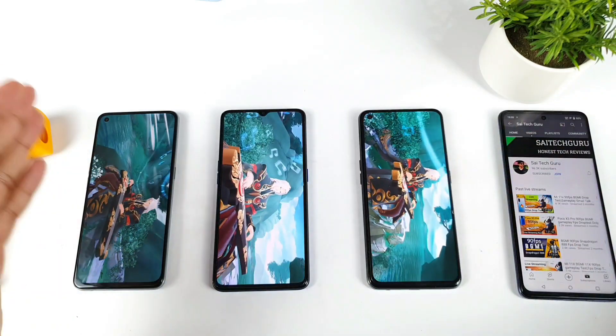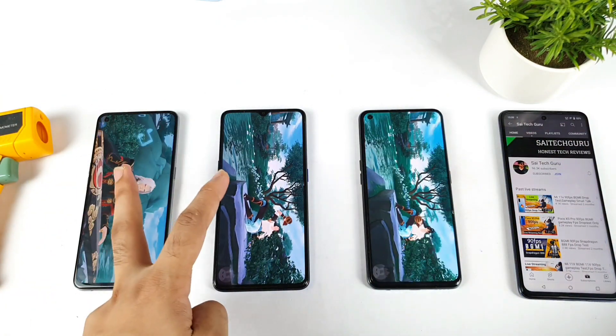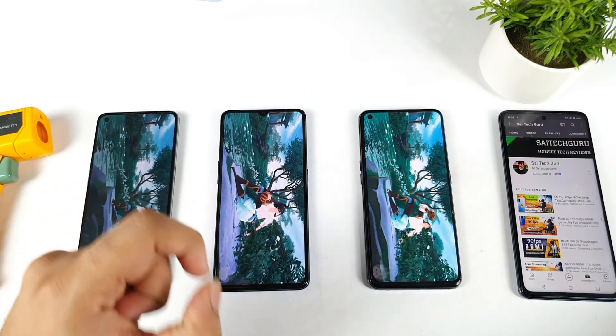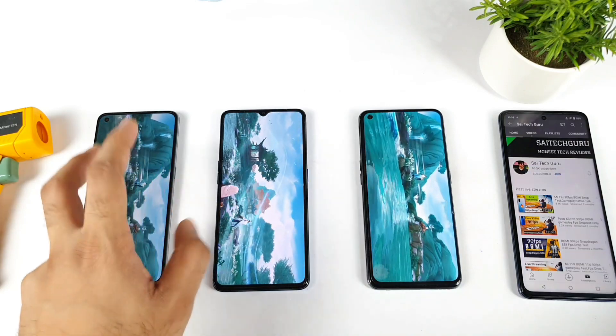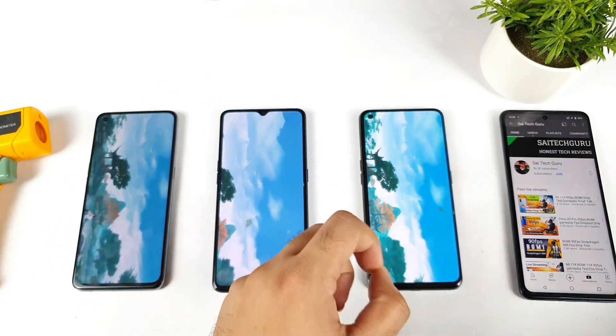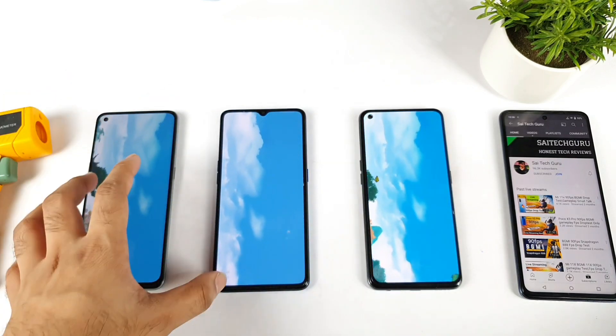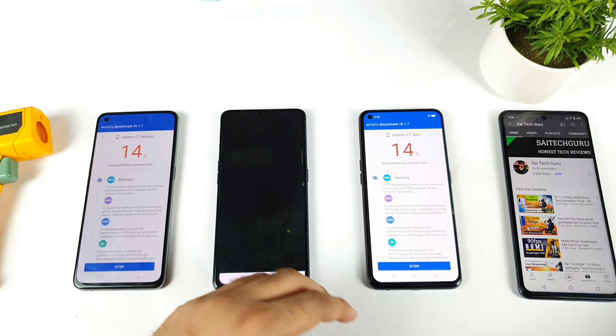Let's see how much difference there is from the Snapdragon 778G to the Snapdragon 855 Plus in terms of the CPU and GPU segments — these are the two things I'll focus on. And how both of these phones will perform against the Realme X7 Max with the Dimensity 1200 chipset. That's why I thought of making a side-by-side comparison so you have a clear idea of what is going on.